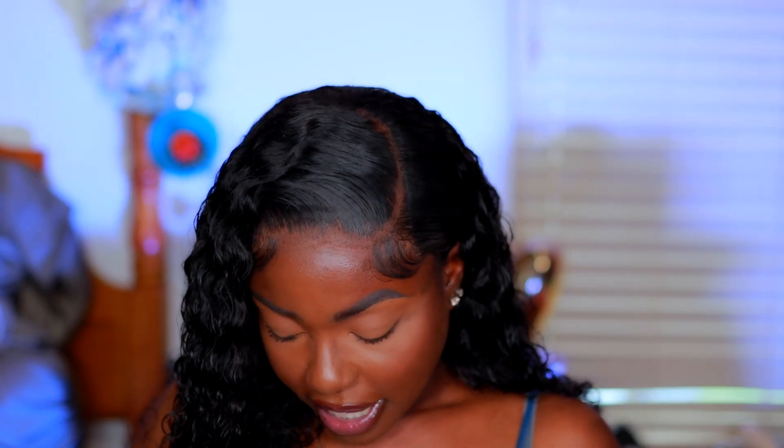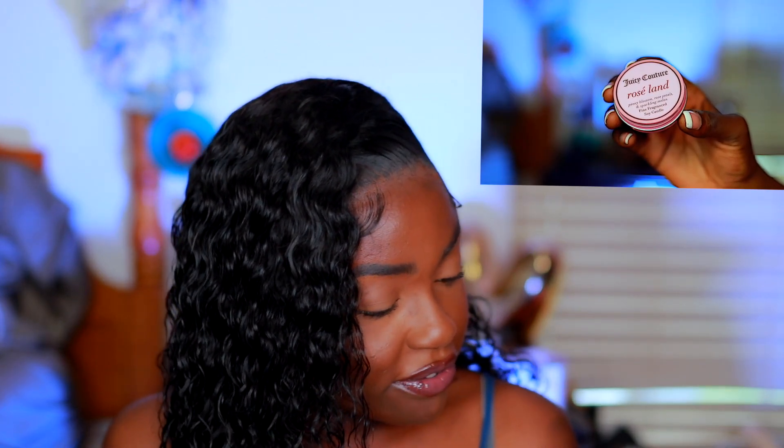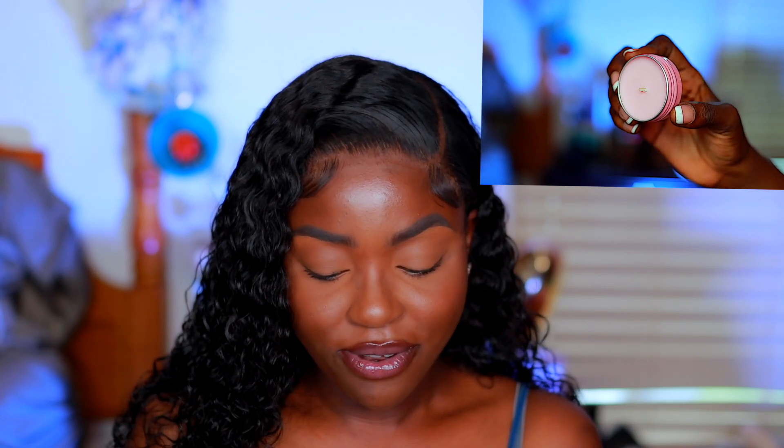Juicy Couture again — they sent another mini candle. This one is in the scent Roseland, with notes of peony blossom, rose petals, and sparkling melon. It's a soy candle so you can use it as lotion or whatever. I don't know if I like this one or the yellow one I got before better, but it smells really good.